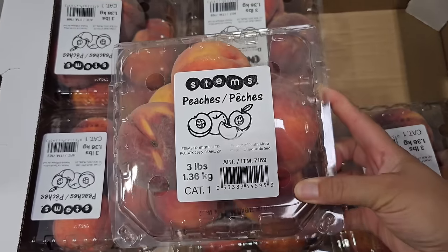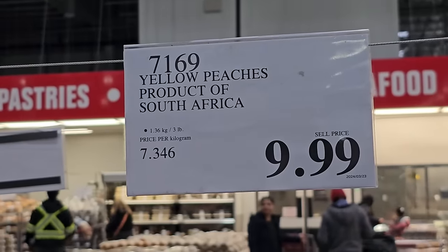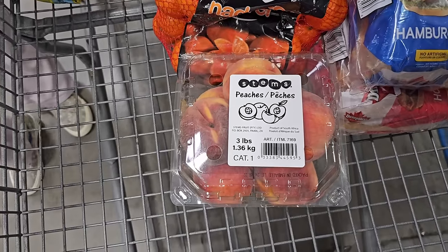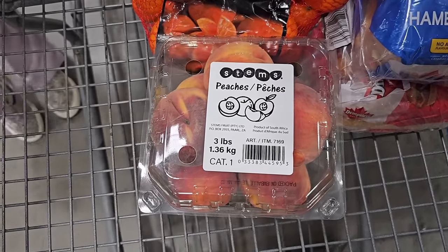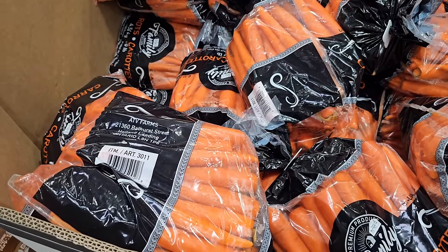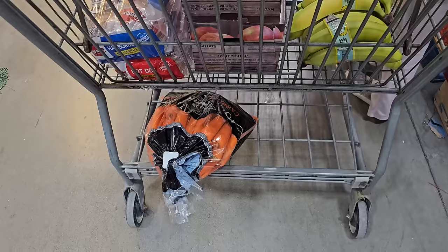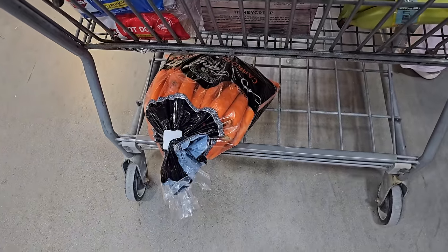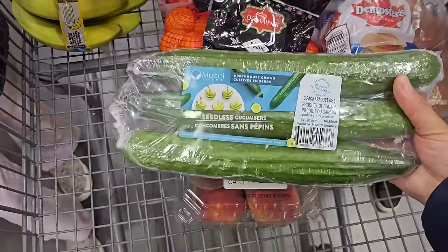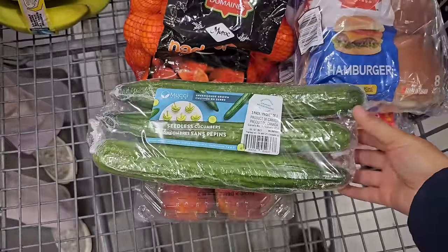I also bought these peaches, which were an absolute nightmare — so rotten and gross. These are definitely getting returned. Don't get them if you see them; this was my biggest regret on my shop. These peaches were just so bad, brown on the inside. I did go ahead and pick up this 10-pound bag of carrots so we can make some homemade carrot juice for the Easter long weekend. I also grabbed some English cucumbers — definitely going to need these for salads and snacking over the long weekend. The three of them is $3.99.